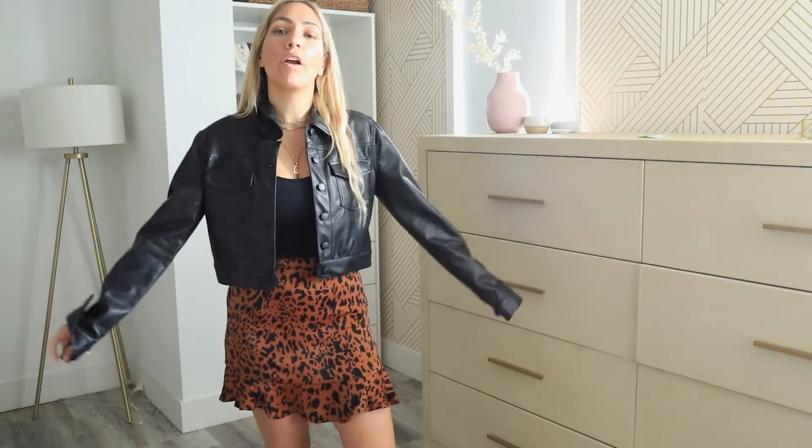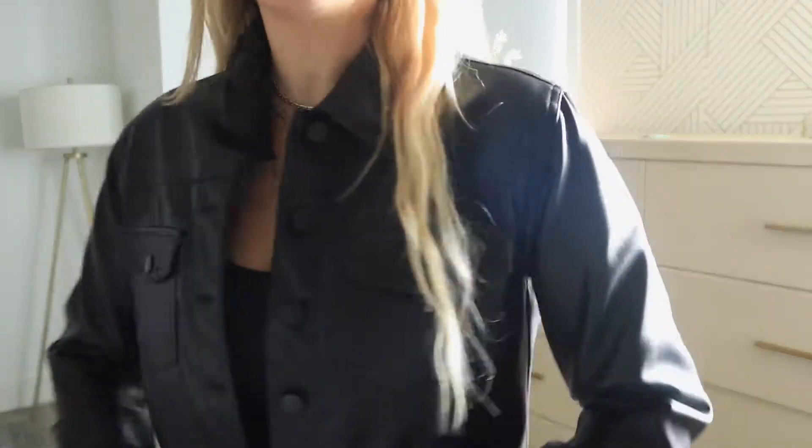I'm wearing a little black crop top and this crop faux leather jacket. If you're doing leather on top, go very simple at the bottom. Try not to do leather on leather unless it's a set you bought together — because then it'll be seamless and look the same. If you try to mix different leathers, they'll look different and might look a little cheap. I highly recommend: if you're doing a leather top, go with a different fabric at the bottom, and vice versa.